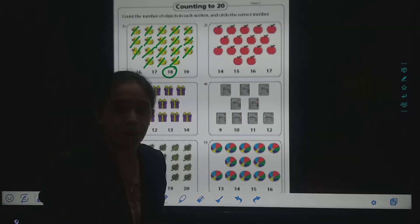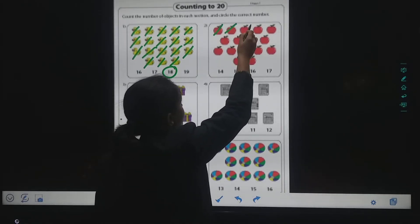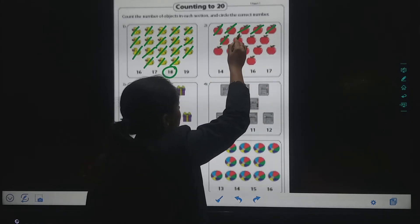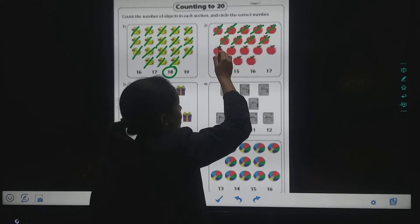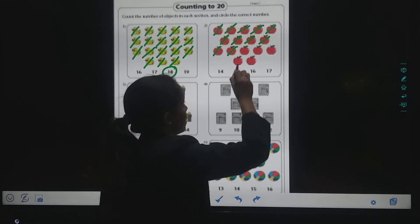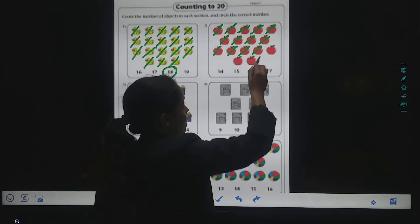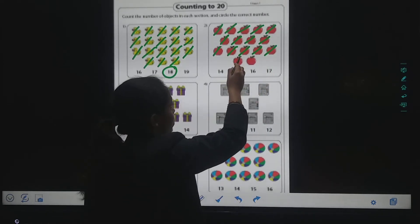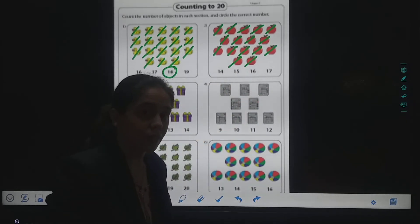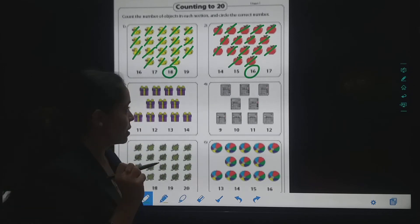The next picture is apples. How many apples are here? Shall we count? One, two, three, four, five. Then after five, six, seven, eight, nine, ten. Eleven, twelve, thirteen, fourteen, fifteen. Then one-six, sixteen. So how many apples are here? Sixteen. So I will circle the number sixteen.